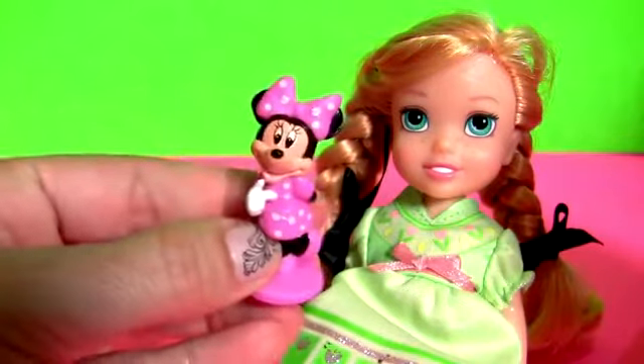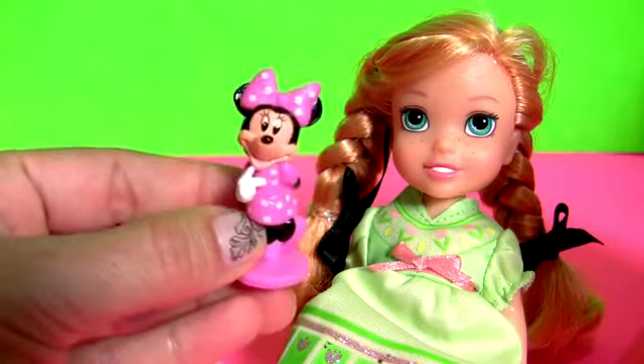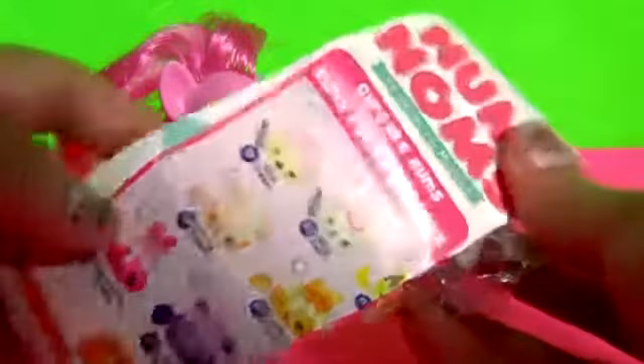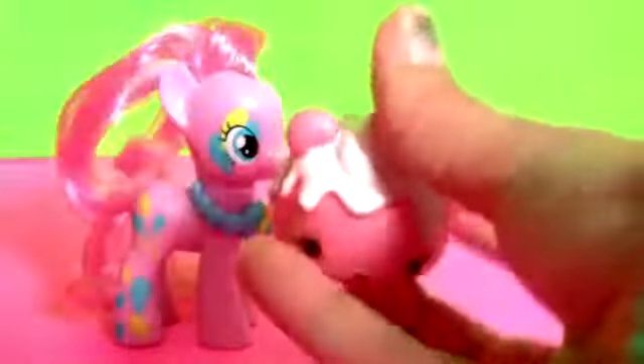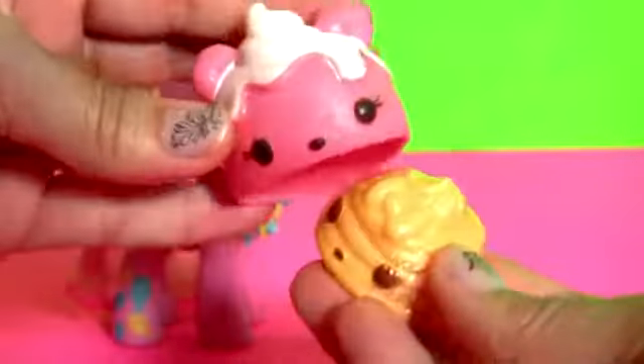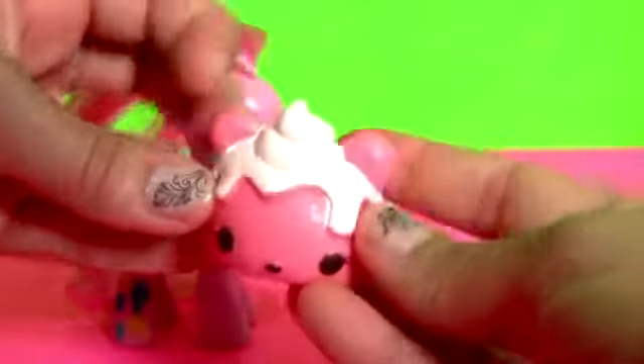Minnie Mouse, Pinkie Pie, and a Num Noms Cup Surprise. Collector's Guide and a little Num Num. This is Betsy Bubblegum Cupcake and the Orange Gloss Up.